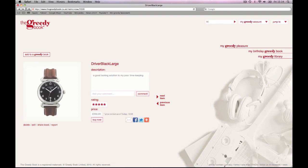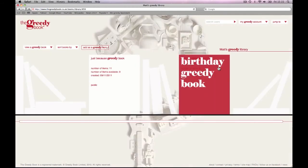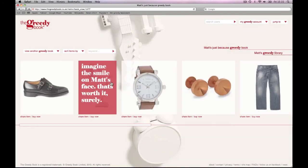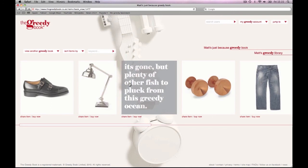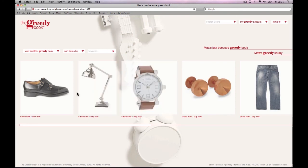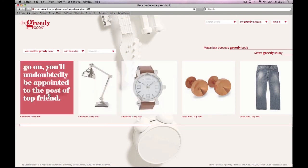If you're keen to dive into someone else's greedy world, you can access their greedy library by typing their name into the search bar. You'll be able to view any public books they have, but private books will be greyed out. Who knows what they're hiding from you in there, but you can always request a view if you're curious. Inside someone's book, you can scroll through their items just like you do in your own library. The difference being that any items that have been bought for that user will be greyed out.